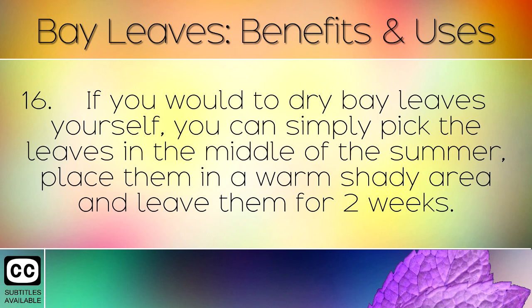If you would like to dry bay leaves yourself, you can simply pick the leaves in the middle of summer, place them in a warm shady area and leave them for 2 weeks.